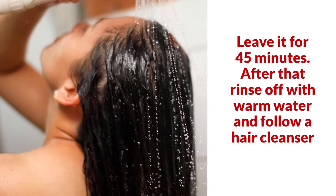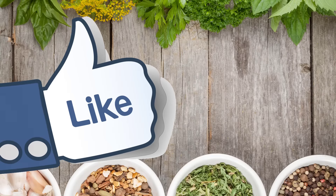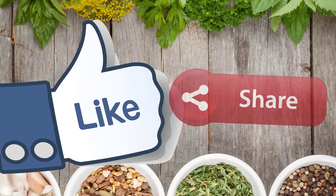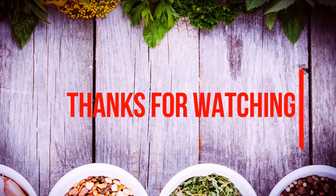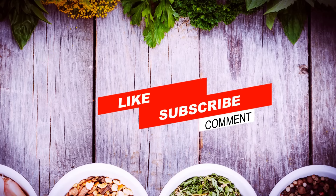If you like the video, give it a thumbs up and share it with your friends on WhatsApp and Facebook. Thanks for watching. Please subscribe to our channel for more health, beauty, and home remedies tips. Bye bye, take care.